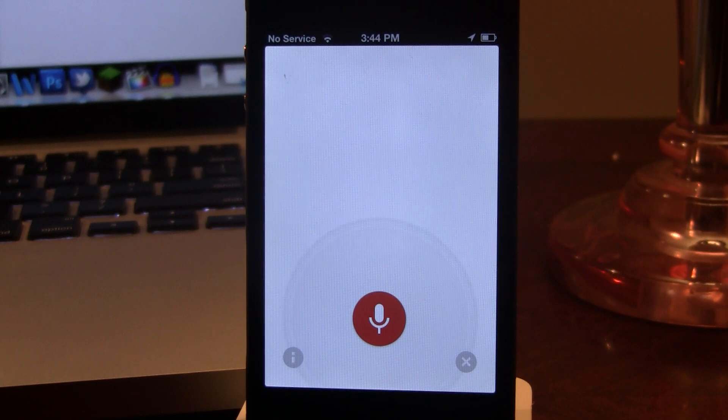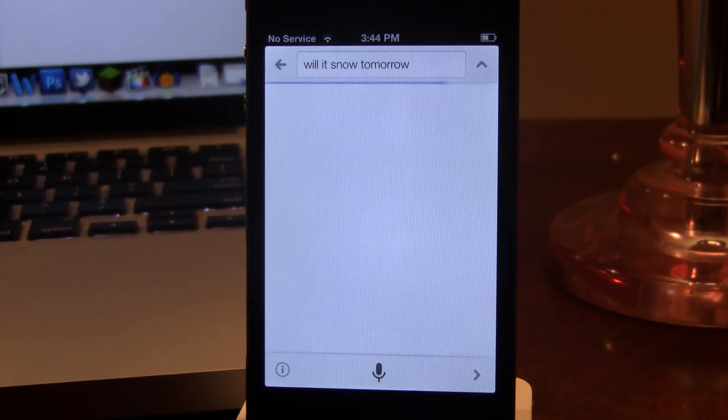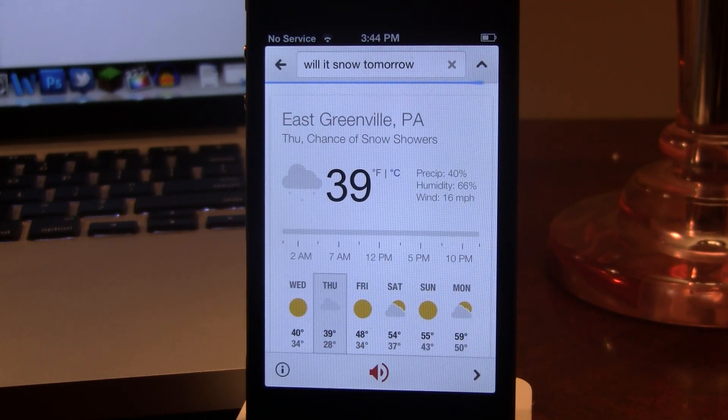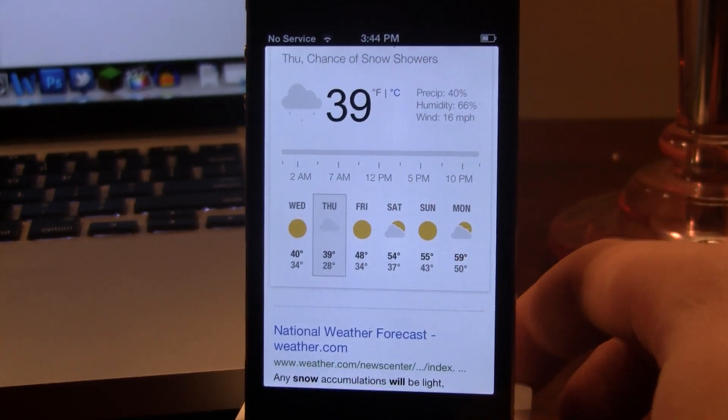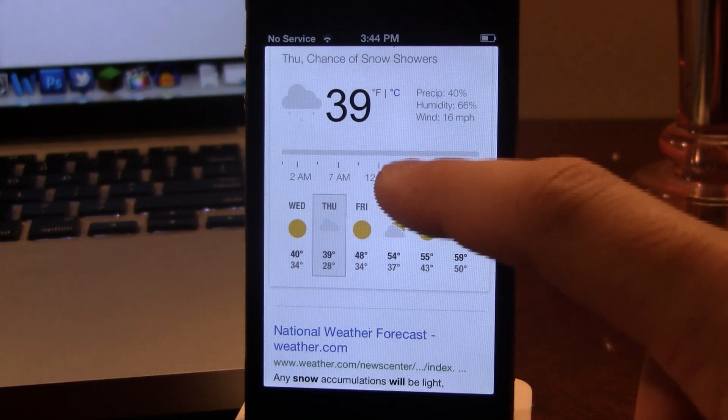Will it snow tomorrow? Yes. The forecast for tomorrow in East Greenville is 39 degrees and chance of snow showers. So this is Google's weather widget, and you can ask it arithmetic equations here, as Siri would pull from WolframAlpha, and it would use the calculator widget within Google.